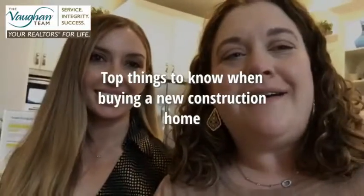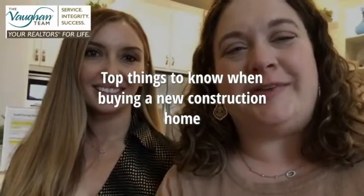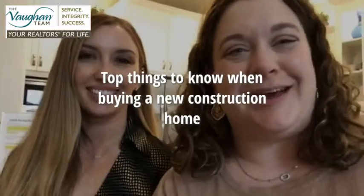Hey y'all, Kelly Vaughn with the Vaughn Team at Keller Williams, your real estate fairy godmother, because I make your dreams come true.